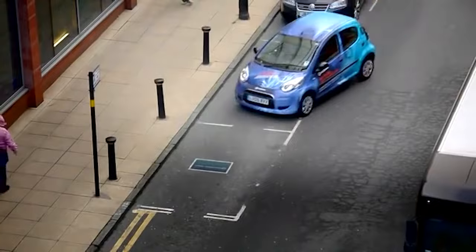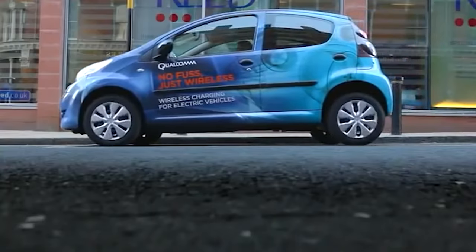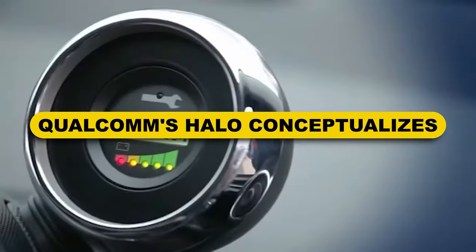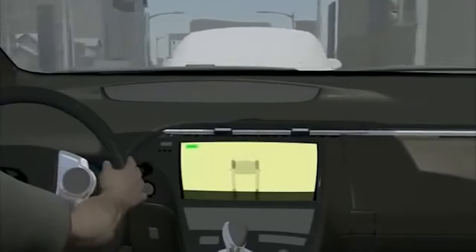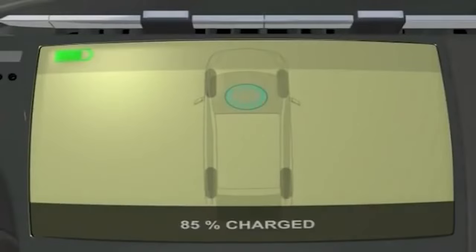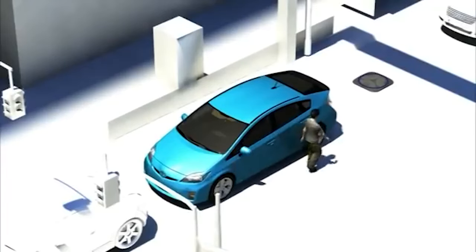Powering up while you're parked is the de facto for charging electric cars. The downside is that charging stations take time and sometimes aren't free to use. But what if you could charge your car while driving? Qualcomm's Halo conceptualizes what the future of wireless charging may be. The technology is embedded in roadways and parking spots, making it possible to power up without a cable. It uses a high-powered resonant magnetic inductive energy transfer.